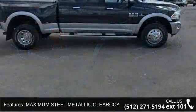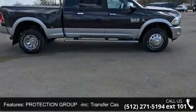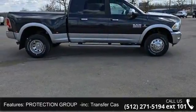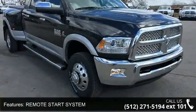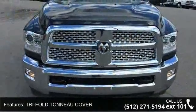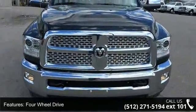Remote start system, tiara full tonneau cover, four-wheel drive, tow hitch and power steering. This vehicle shows low mileage and does a smooth ride. Let us put you in the driver's seat today. Call or click to schedule a test drive.